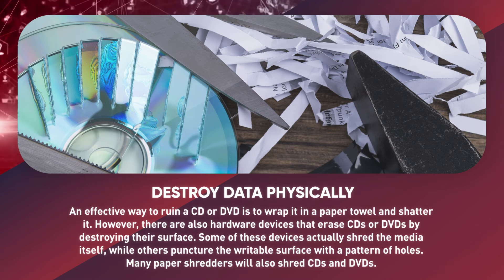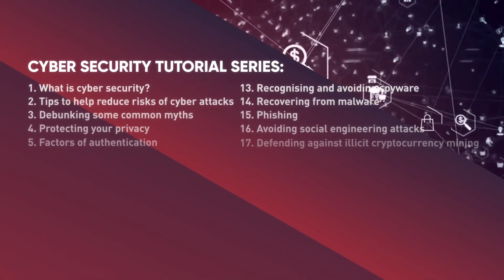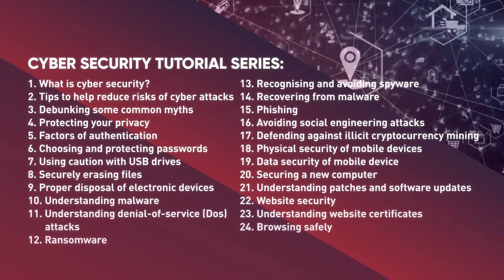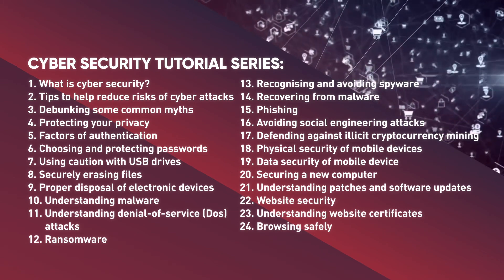Tutorial 9, Proper Disposal of Electronic Devices, provides more in-depth information on this topic. Check out more videos from this cybersecurity tutorial series to learn how you can better protect your information and devices from cyber attacks.